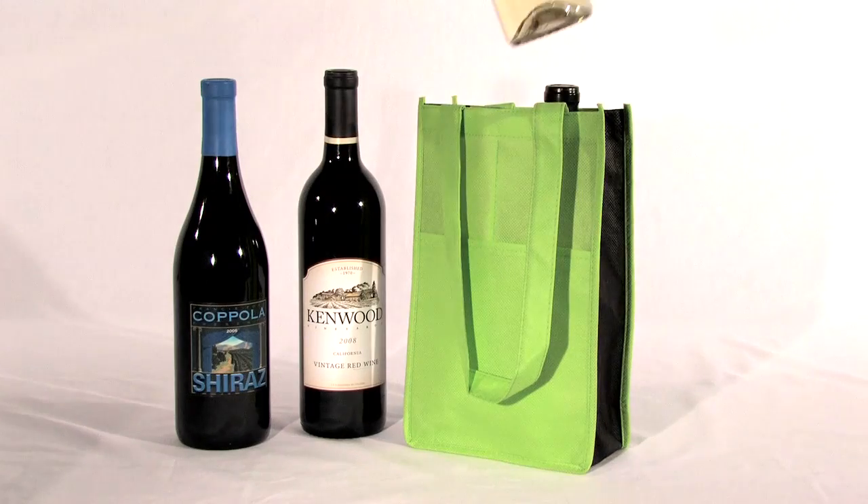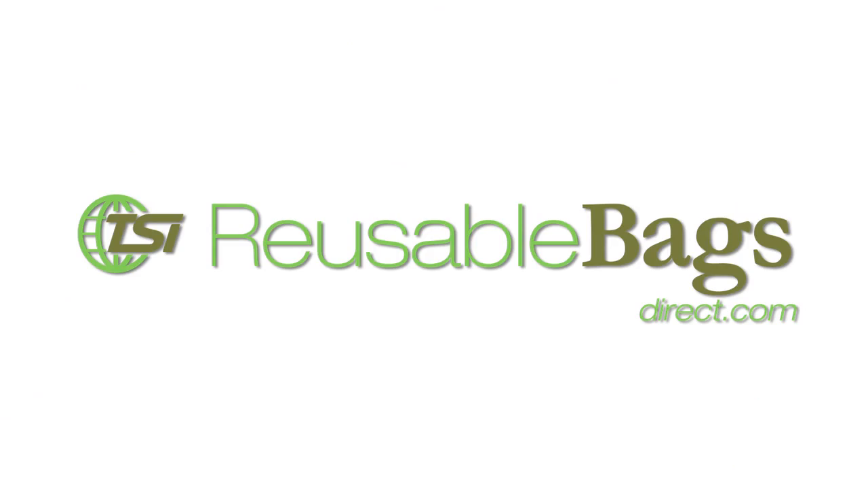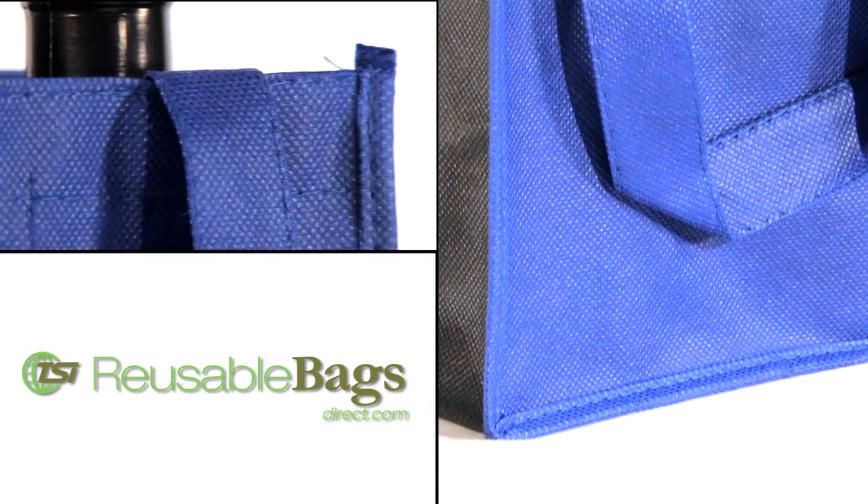Easily transport your wine bottles to barbecues, casual dinners, picnics, and outdoor concerts with this durable 90 GSM non-woven polypropylene bag. Our recyclable shopping bags offer convenience, style, and economical advantages.